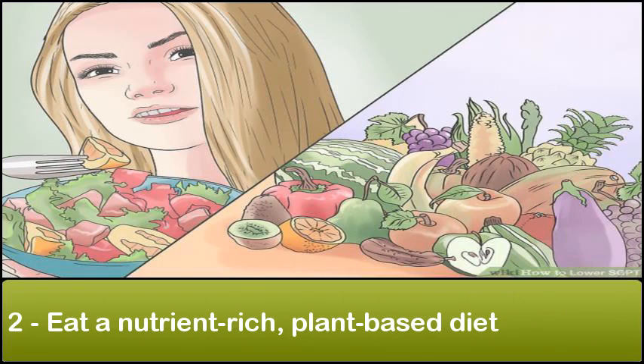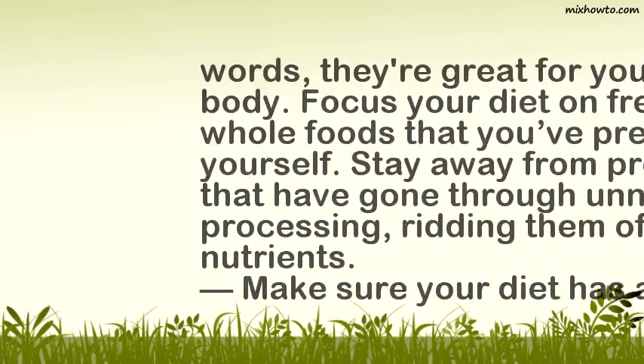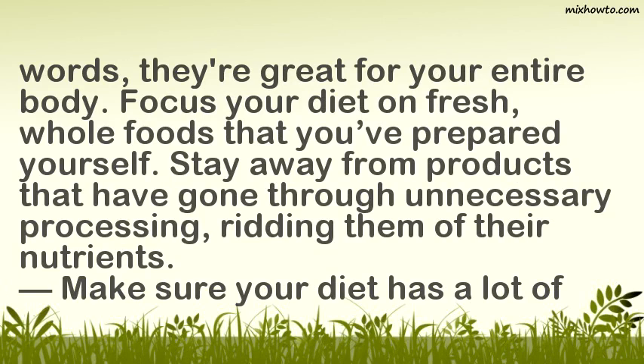2. Eat a nutrient-rich, plant-based diet. Eating organic foods helps regulate the liver, allowing it to cleanse itself of toxins and create new cells to stop the leakage of SGPT into the blood. These foods are often rich in antioxidants, vitamins, and minerals, in addition to being low in fat. Focus your diet on fresh, whole foods. Stay away from products that have gone through unnecessary processing, which rids them of their nutrients.